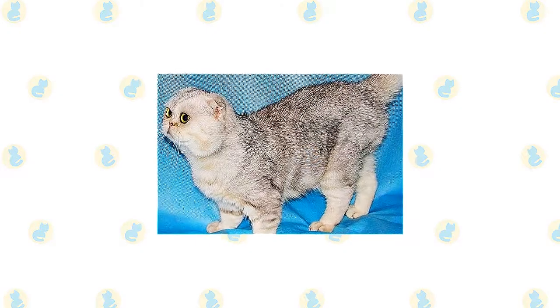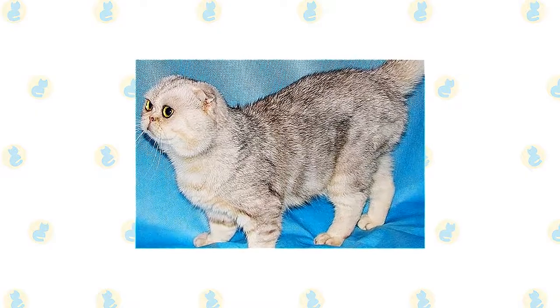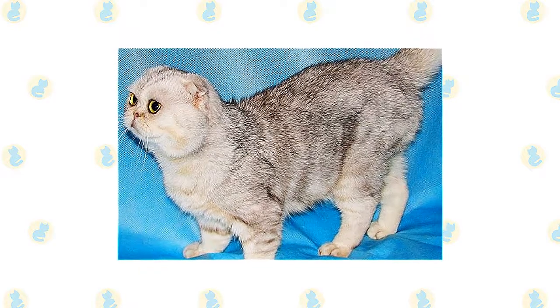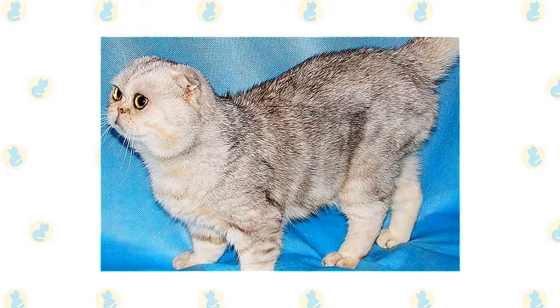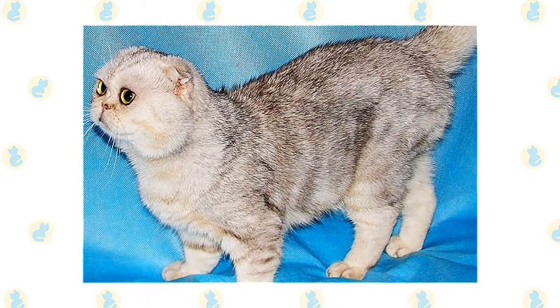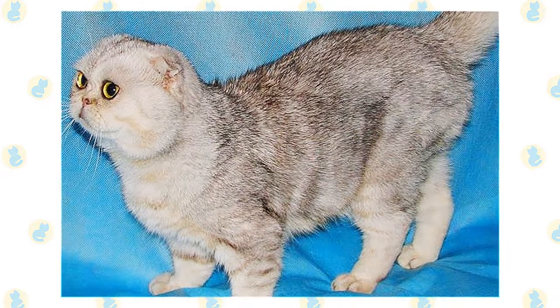When it comes to the Foldex's personality, you'll struggle to come across a more loving and people-friendly cat breed. These are felines who absolutely love cuddle and snuggle sessions with the humans in their life. At times you might become convinced you're actually hanging out with a teddy bear as you lounge together on the couch or the bed. The Foldex is a cat who adores being petted, which also means they bring a soothing presence to the household.